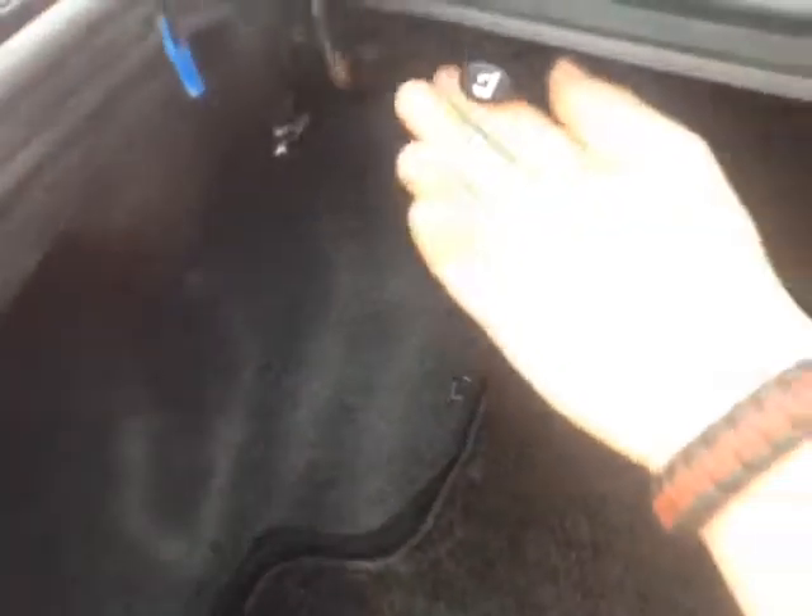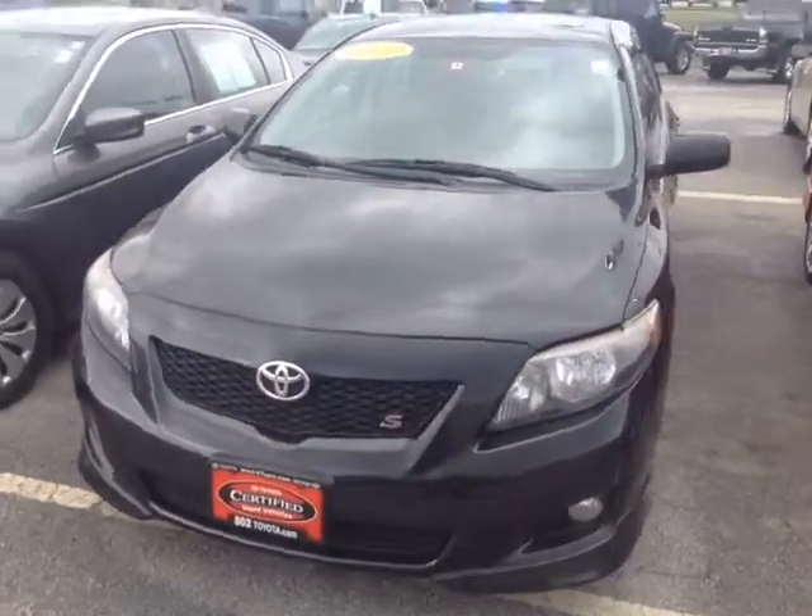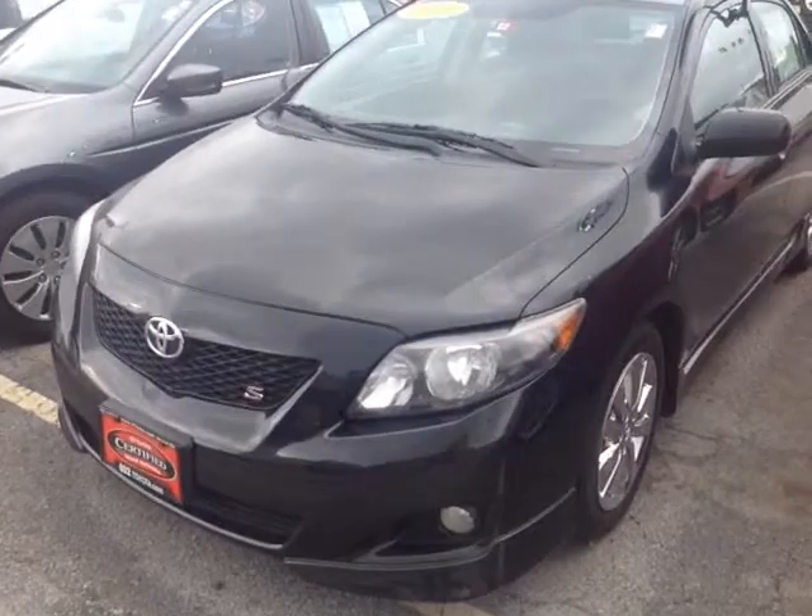Nice elegantly carpeted Corolla cargo mat, 60-40 split rear seats, which we can release by pulling these tabs — I'll show you that in a moment. This Corolla is powered by a very responsive and economical 1.8-liter four-cylinder engine, matched up to a five-speed manual transmission for excellent response and descent control, plus legendary Toyota reliability and durability.